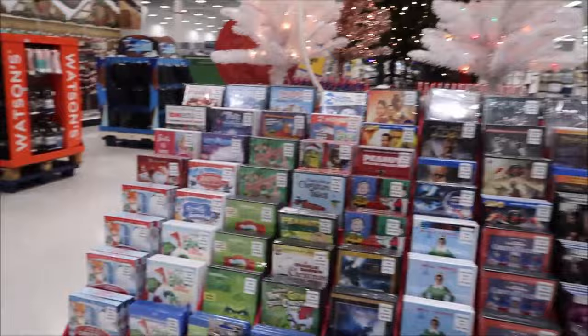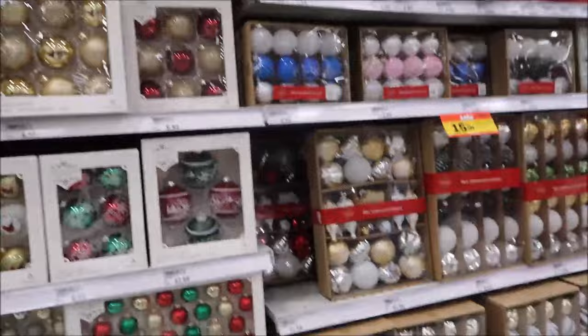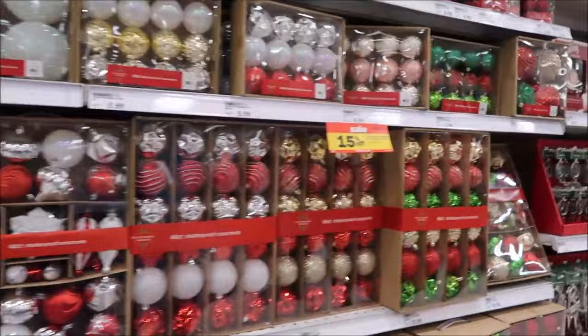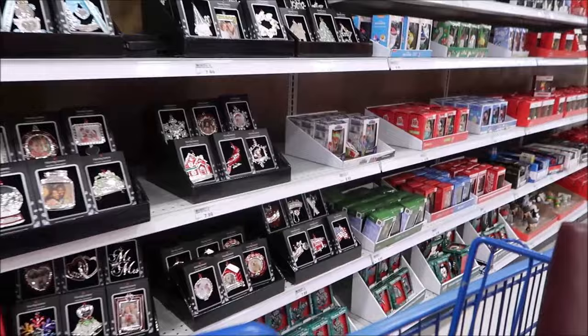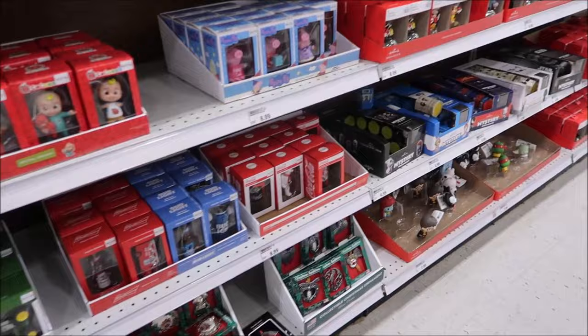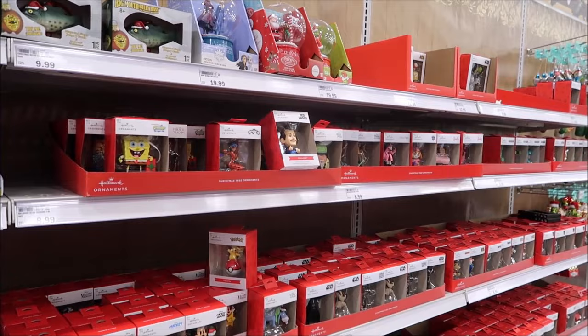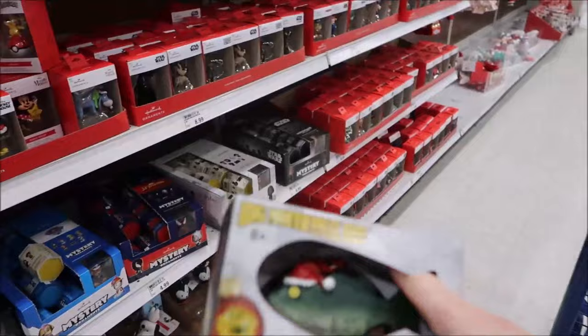They have all the Christmas movies in one spot. These are random ornaments at Meijer - this is the kind of thing Target had a lot of too but I didn't film it. Meijer had really cute ornaments with all kinds of different themes. It's always fun to see what's popular right now - like CoComelon, which you probably won't find in ten years.